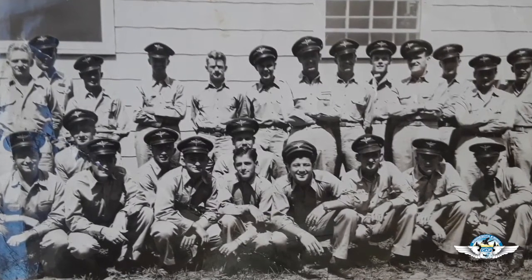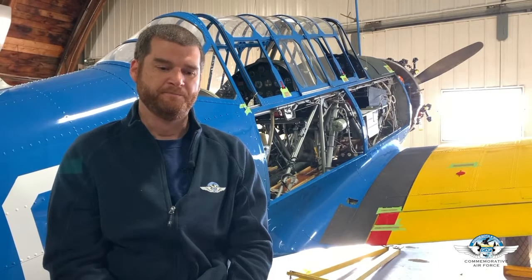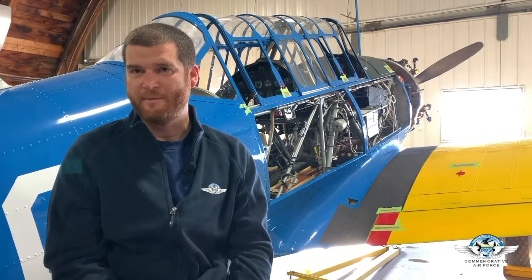Joe Stern is 97 years young and lives in Florida. He trained at Greenville in 1943 and was kind enough to share his logbook and offer some other insights. Being able to contact these veterans or their surviving family is part of the research I'm conducting. If anyone has any information, photos from their time at Greenville, or logbooks, we would certainly love to see them, as there's very little other documentation available.